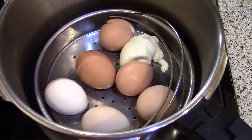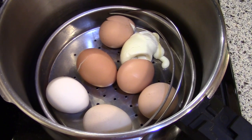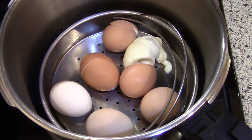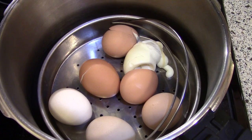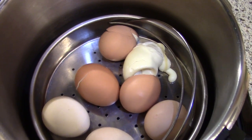Hi guys, it's Katie. I wanted to just show you something really quick and funny today. I have showed hard-boiling eggs in my pressure cooker many times and I always say how awesome and easy it is to peel them when they come out of the pressure cooker, and this just made me laugh so I wanted to show you.